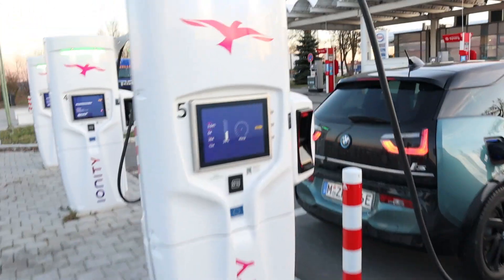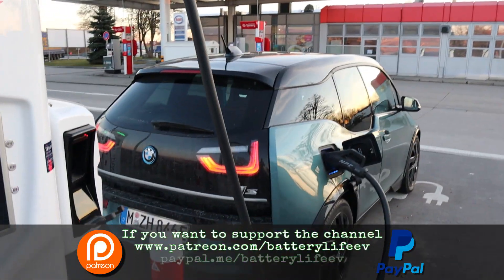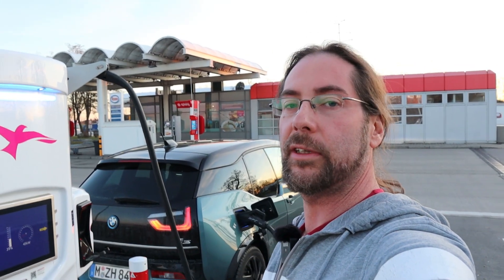What do I do? I charge to 50%, then I drive a 60 km route at 90 km an hour GPS speed, then 110 and 130. Each time I come back exactly here, then we look at the consumption. Then we calculate the range because we see we started with 50% and then we see what percent we arrived.